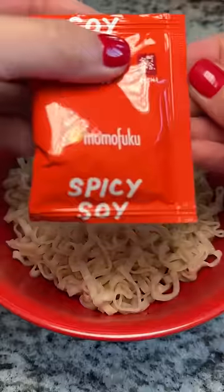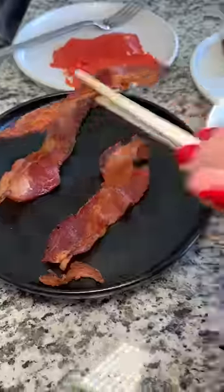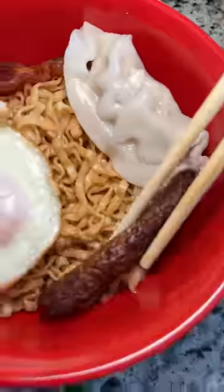Bowl number four — I went for the Momofuku spicy soy noodles with a fried egg, bacon, dumpling, sausage, bean sprouts, green onions, smoked salmon, and I almost forgot the chili oil.